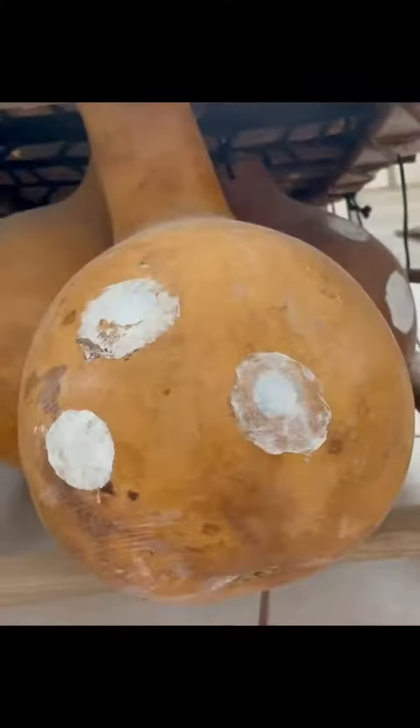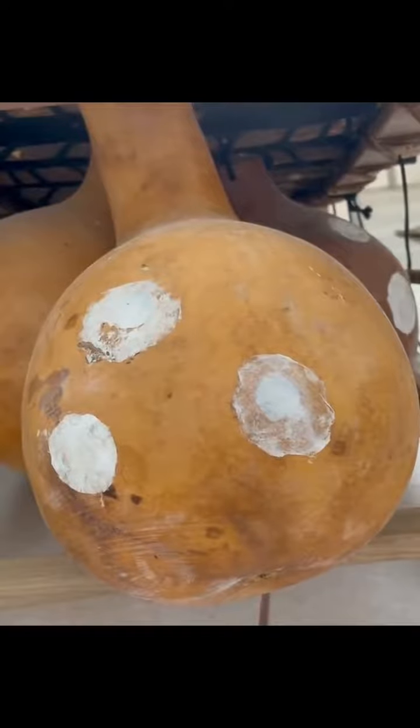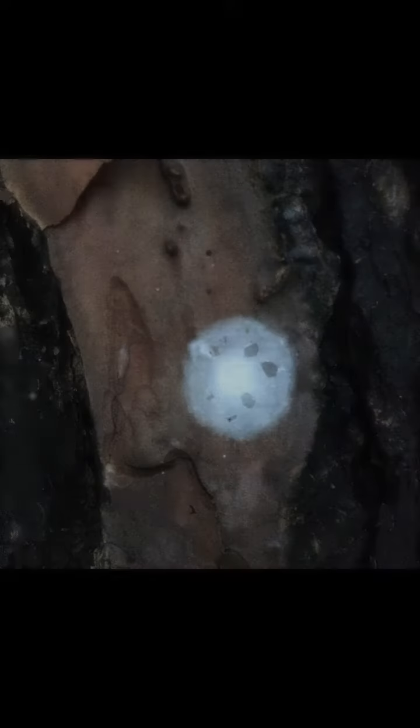One of the most interesting characteristics of the Jil is the lingering buzzing sound after each note is struck. Originally, the egg casings of spiders were used to create this.